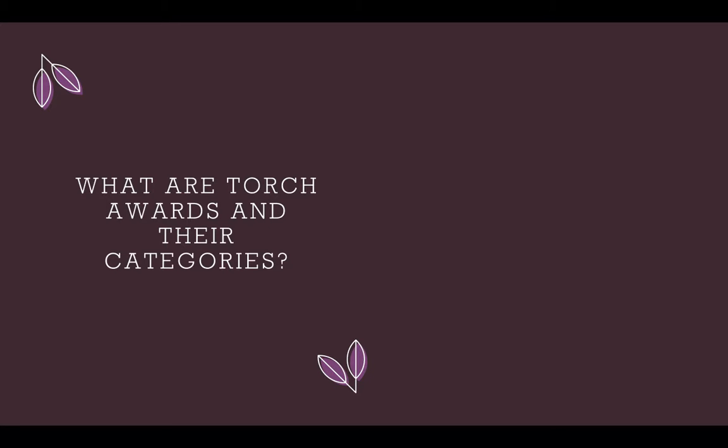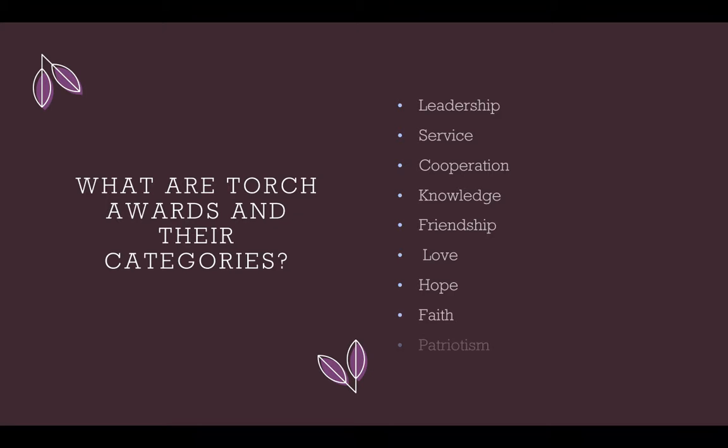These Torch Awards are separated into seven different categories, which are leadership, service, cooperation, knowledge, friendship, and last but not least, love, hope, faith, and patriotism.